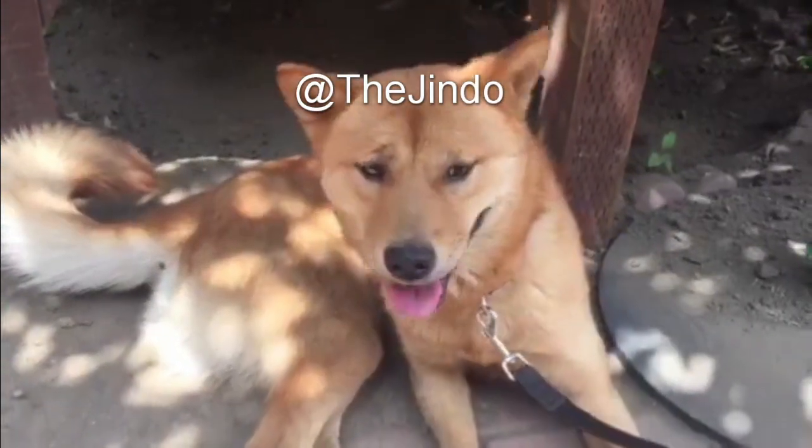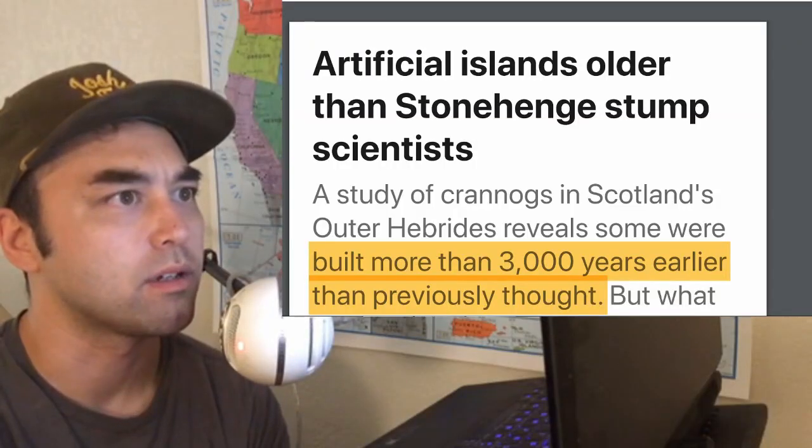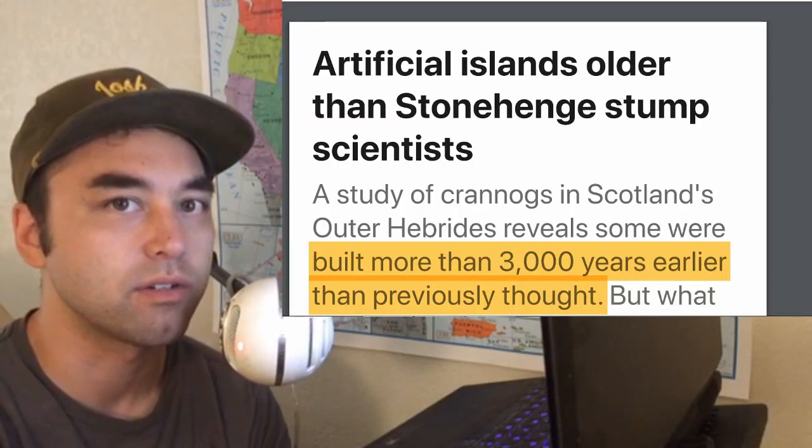Hey everybody, welcome to another episode of Earthly Headlines. Today we're going to talk about crannogs and the northeastern coastline of Scotland.